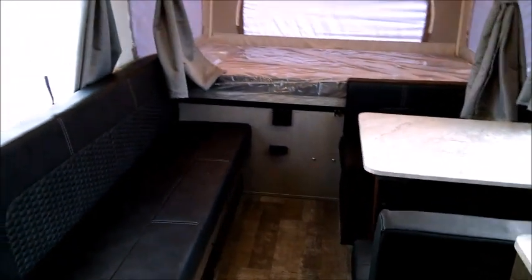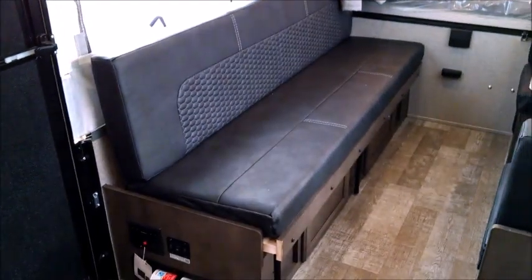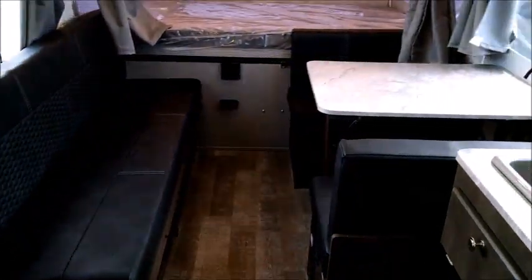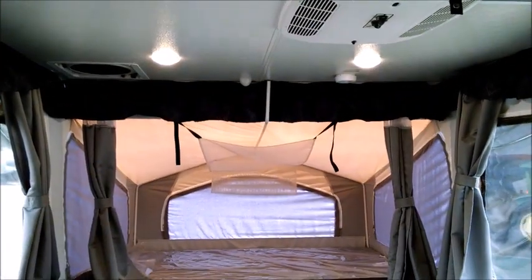Come on in and take a look at this unit in person. Tropical RV Sales, US 1 Fort Pierce. TropicalRVSales.com. Thanks for watching, have a great day.